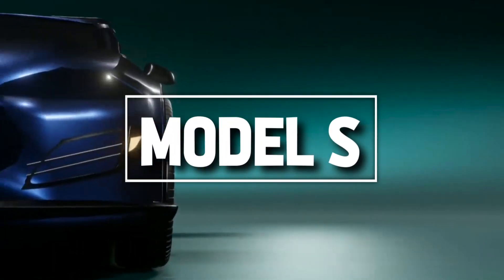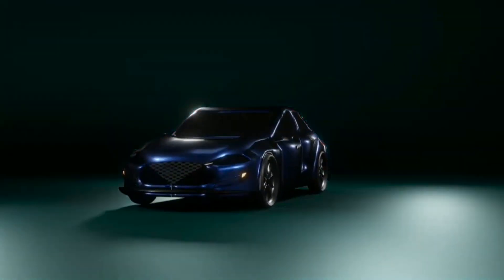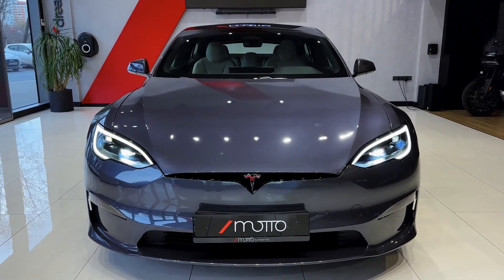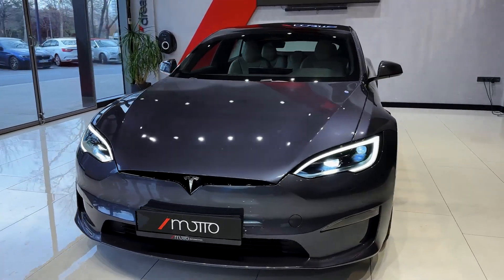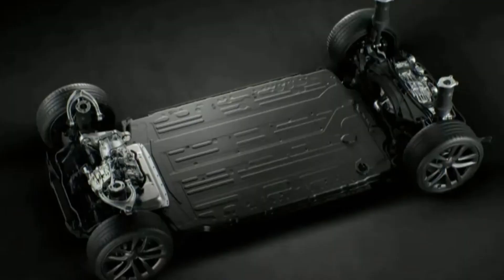Now let's talk Tesla, specifically the Model S. Starting at $76,000, it boasts a long-range model that stretches its legs to an estimated 405 miles on a single charge, thanks to a beefy 100-kilowatt battery.